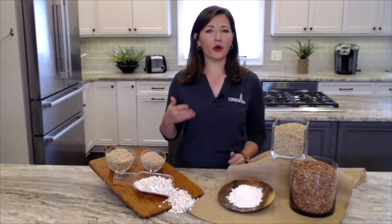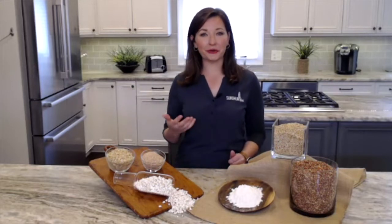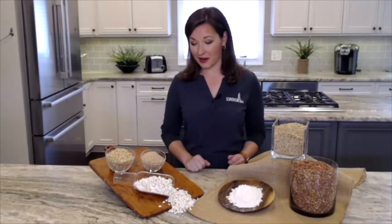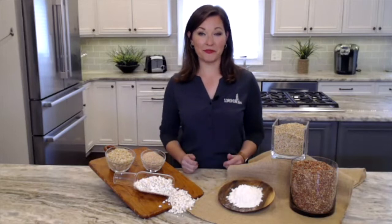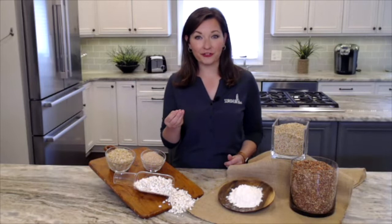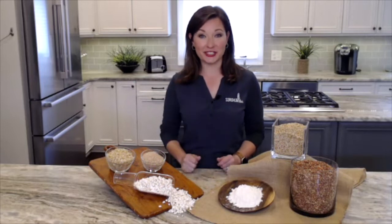Flaked and bran are great crunchy additions to cereal and granola. And last up, one of my very favorite versions is the popped sorghum. Popped sorghum is a very small, nutty, crunchy flake that will not get caught in your teeth.